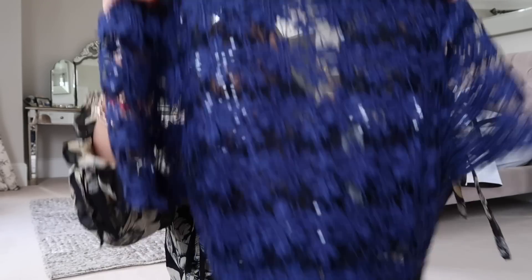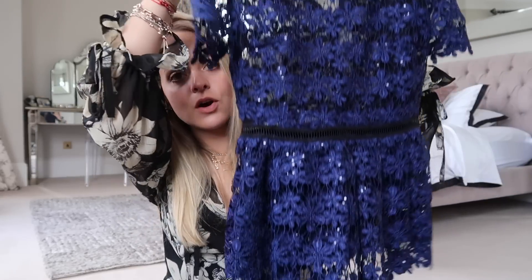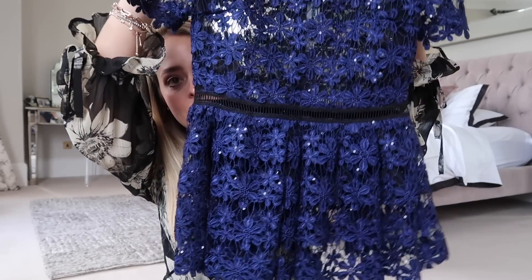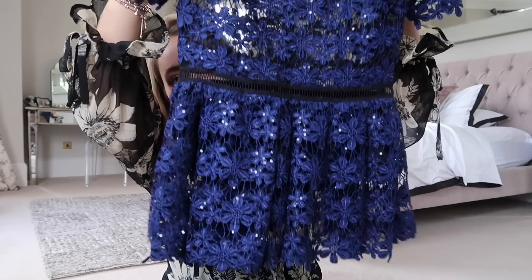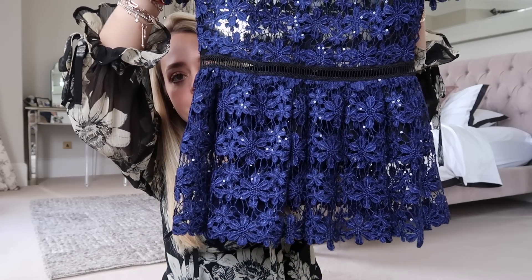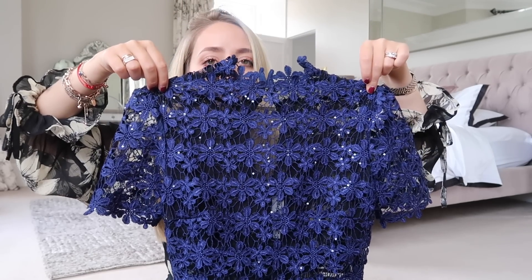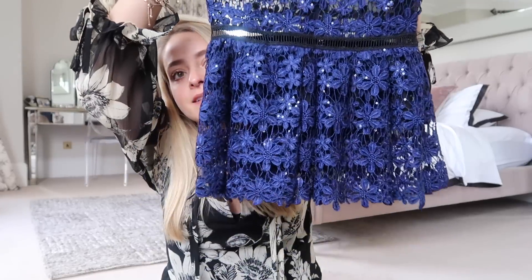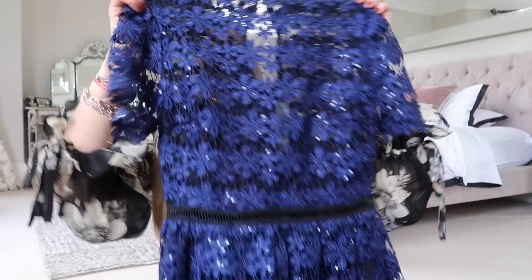Another super beautiful piece I haven't worn in ages: a Self-Portrait peplum sequined top. I wore this on the red carpet for the Olivier Awards and a few times since then, with a black Karen Millen pencil skirt. It's cool but I haven't worn it in a long time so it's going to a new home — super beautiful and super sparkly.